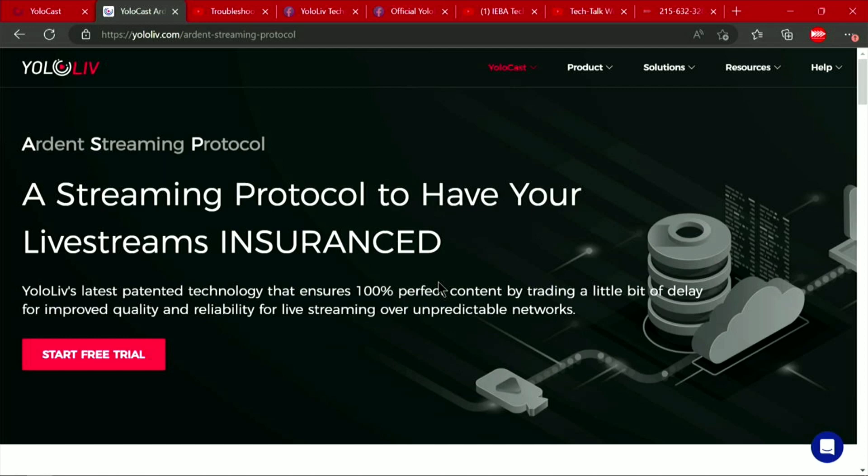If you need a little bit more information on this, go to the YoloLive website. They've created a page specifically about the Ardent Streaming Protocol.